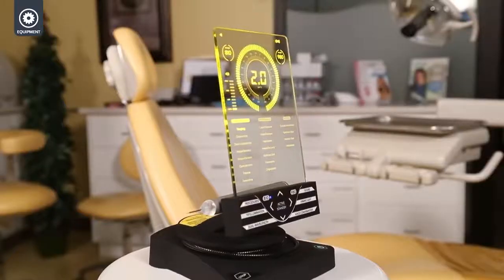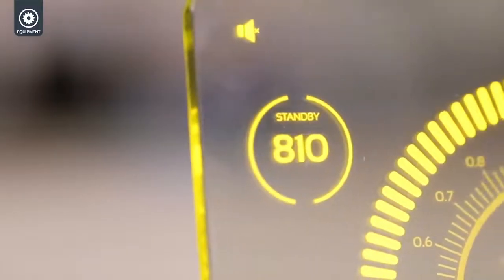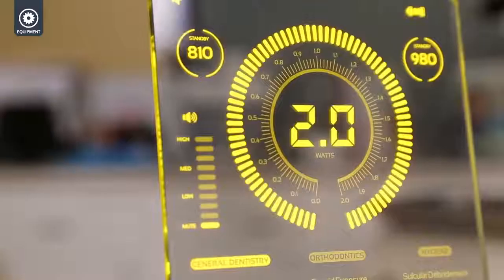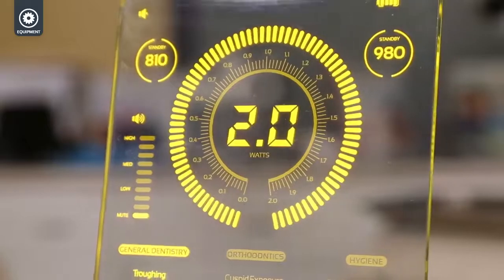Some of the great benefits I see with the new diode laser are the clinical versatility, because it is the first dual wavelength diode laser. So you have three lasers in one — the 810 nanometer wavelength you can run independently, as well as the 980, or you can combine the two together to get the fastest cutting diode laser on the market.